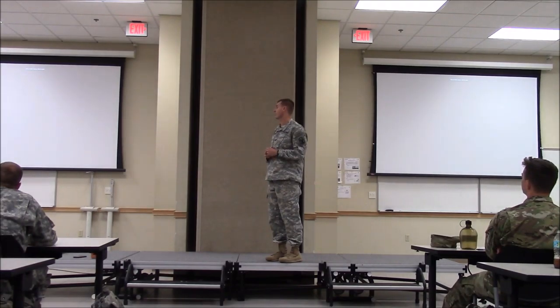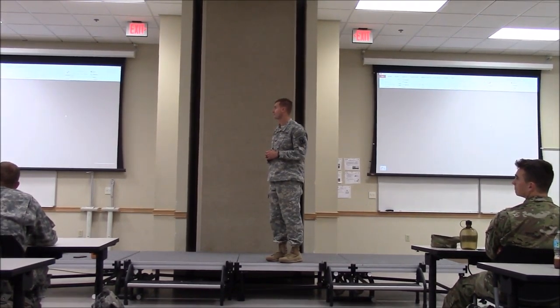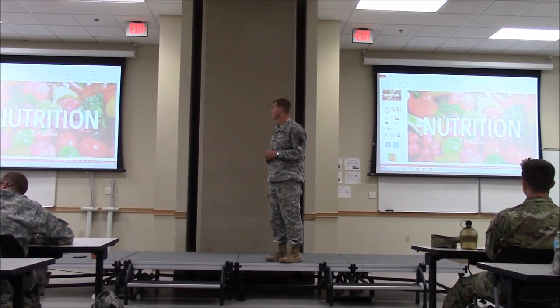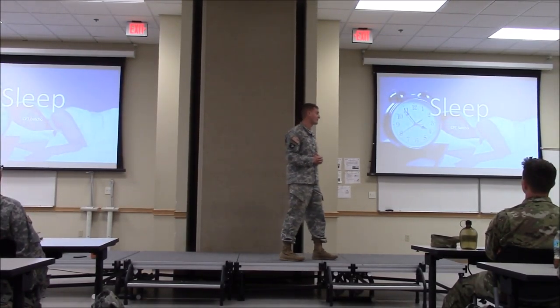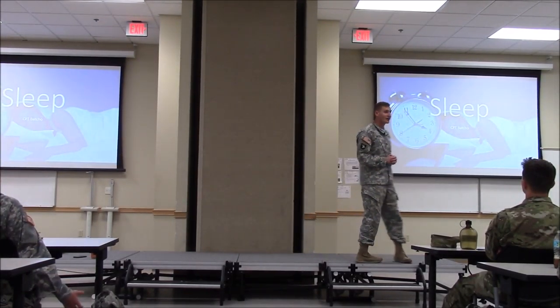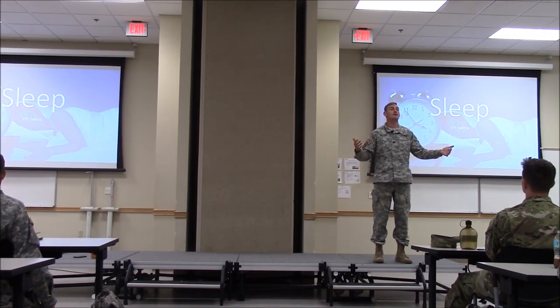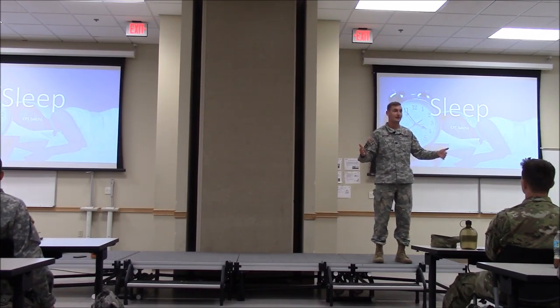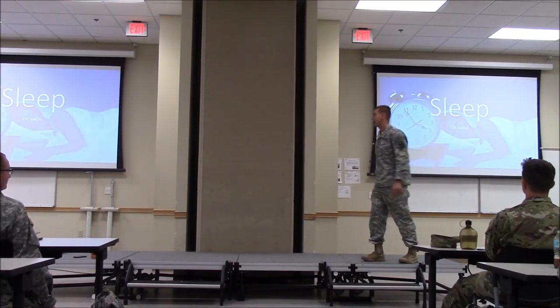Now let's talk sleep. The end state is that if leaders understand nutrition, sleep, and PT, we can create a culture shift in the Army around sleep, which has enormous benefits.